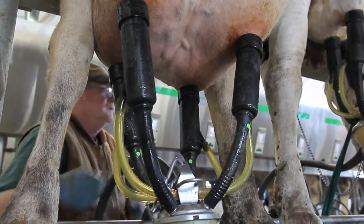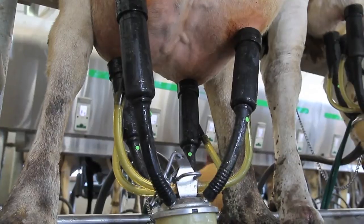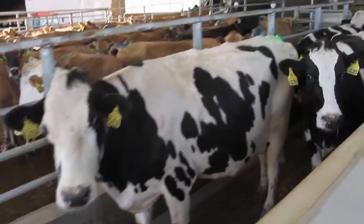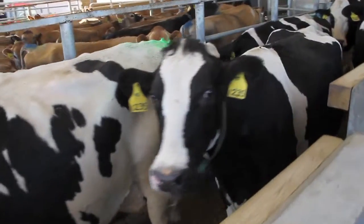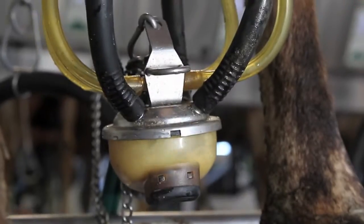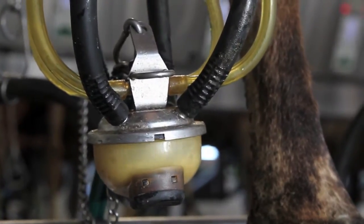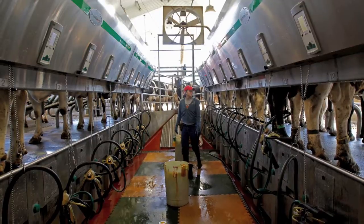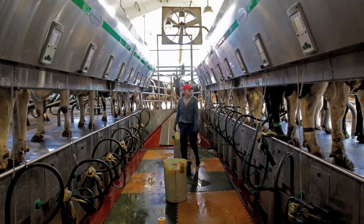We have Holsteins and Jerseys, and a few that are Holstein-Jersey crosses. The Holstein cows produce around 75 pounds a day, and the Jerseys are around 65 pounds a day, depending on the cow, but those are the averages. One gallon is 8.6 pounds. We produce on this farm in one milking about 780 gallons — that's with 190 cows in milk — and we milk twice a day. The milk goes to campus to be processed for Howling Cow milk, ice cream, and eggnog in the Christmas season.